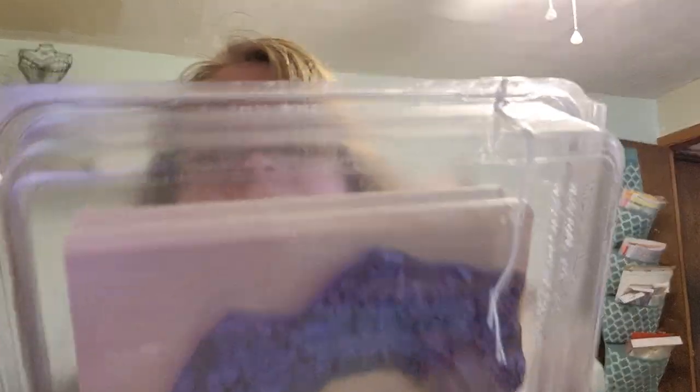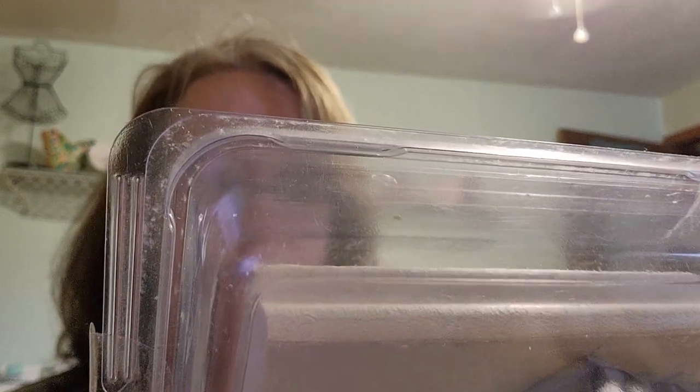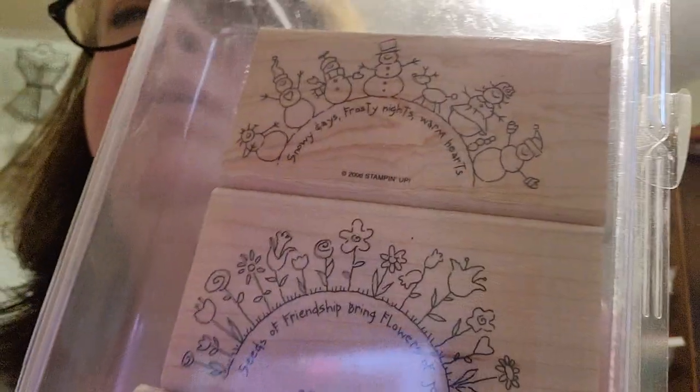And then I got this little fall one — isn't that cute? Those are going to be fun to stamp out. And then I got this Stampin' Up one: the snowman one says 'Snowy days, frosty nights, warm hearts.' There's a flower one that says 'Seeds of friendship bring flowers of joy,' and the bottom one says 'Everyone smiles in the same language.' I thought that was so cute — and it says 2008 Stampin' Up.